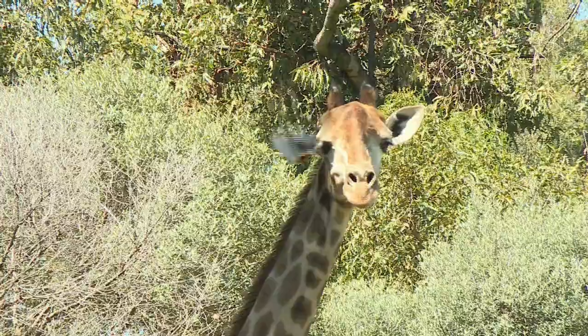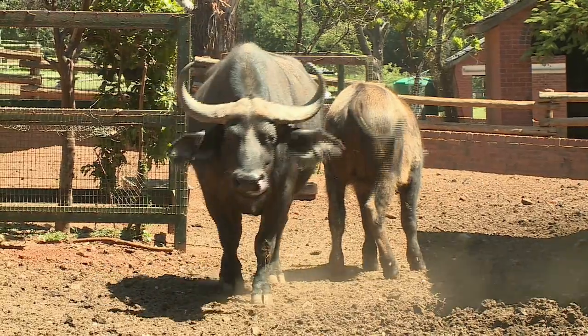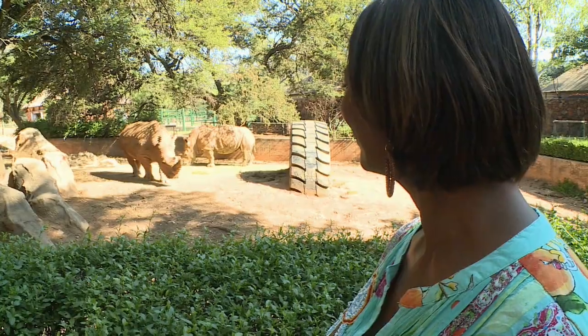Established in 1904 and covering some 55 hectares, the Johannesburg Zoo is home to more than 3,000 permanent residents. Kriya met up with spokesperson Jenny Midley for some background details on what the zoo has to offer.